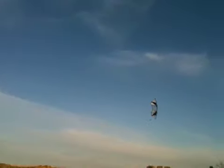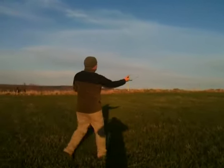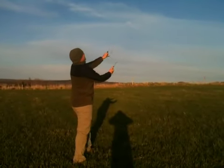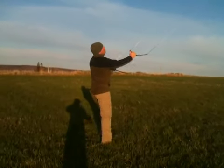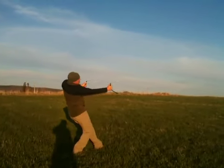Very nice looking kite, but the difference between this one and my smaller one is that it tends to pull. It's not as responsive as yours, but it pulls a lot more. There's absolutely no wind right now.